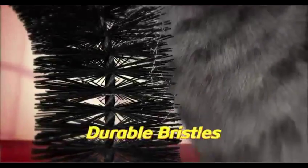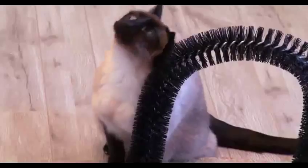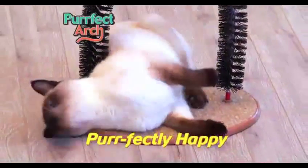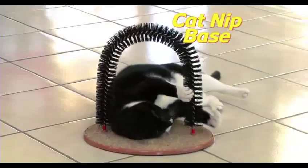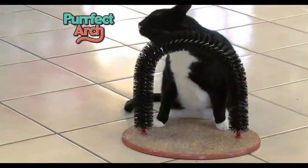The secret is the durable bristles that are designed to gently remove loose, shedding hair while stimulating your cat's coat deep down for an amazing massage. Perfect Arch feels so good, Kitty will be purr-fectly happy. Plus, the catnip-infused base keeps Kitty coming back for more. She'll be perfectly entertained for hours on end.